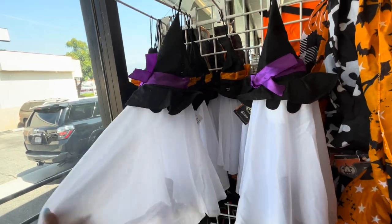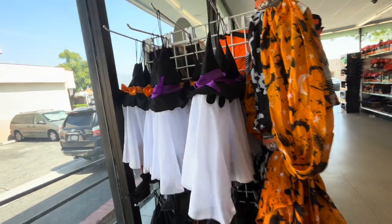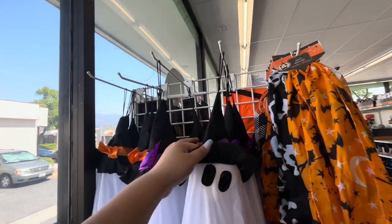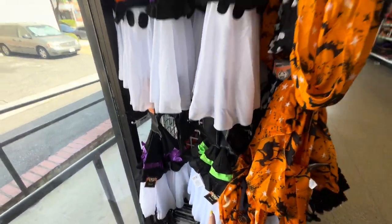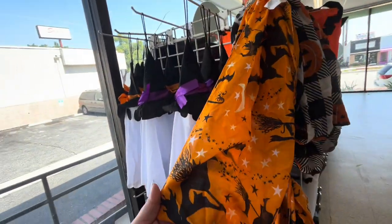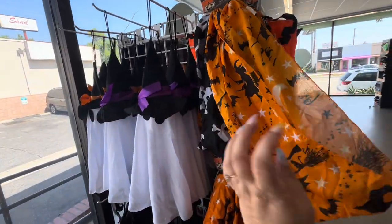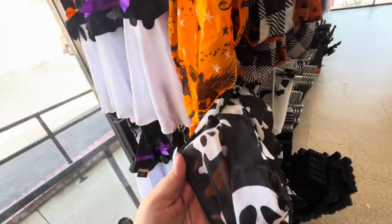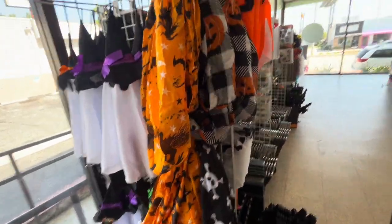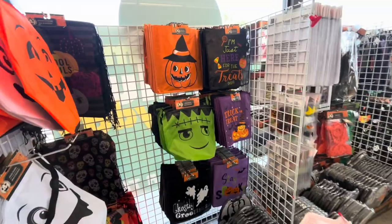Wait, where are mine? I know I've had these before, maybe I threw them away. They have the one with the purple, orange, and green bow, then some cute scarves — the orange one with bats and witch, the skull one, the black one, and the black-and-white check with the pumpkin. I'm so excited!